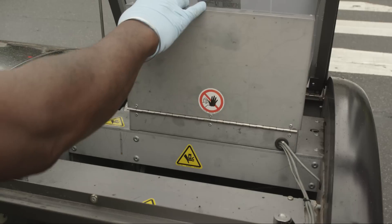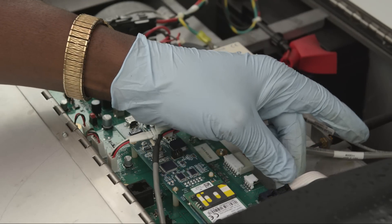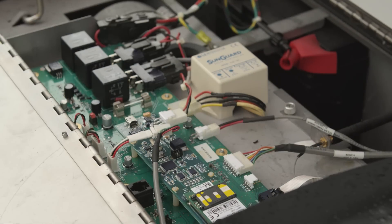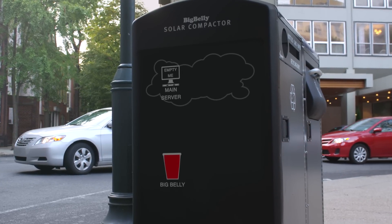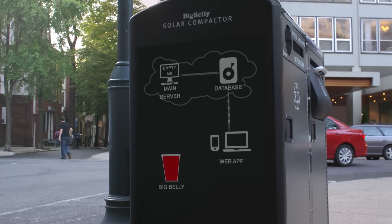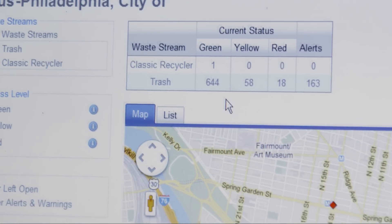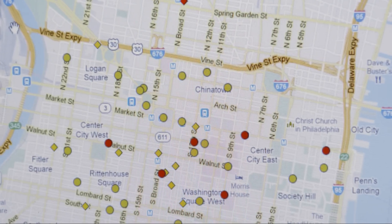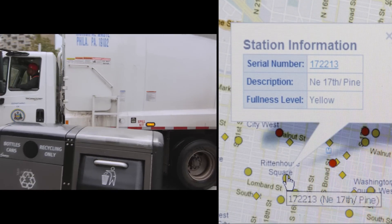The real genius of the receptacle lies in the wireless chip and antenna inside, which communicates the unit's status to the central office. When the Big Belly is full, it sends a wireless signal to the main server, where that information is stored in a database. From the database, customers access a web application that shows on a map which Big Bellys need to be emptied, and they can dispatch their crew accordingly.